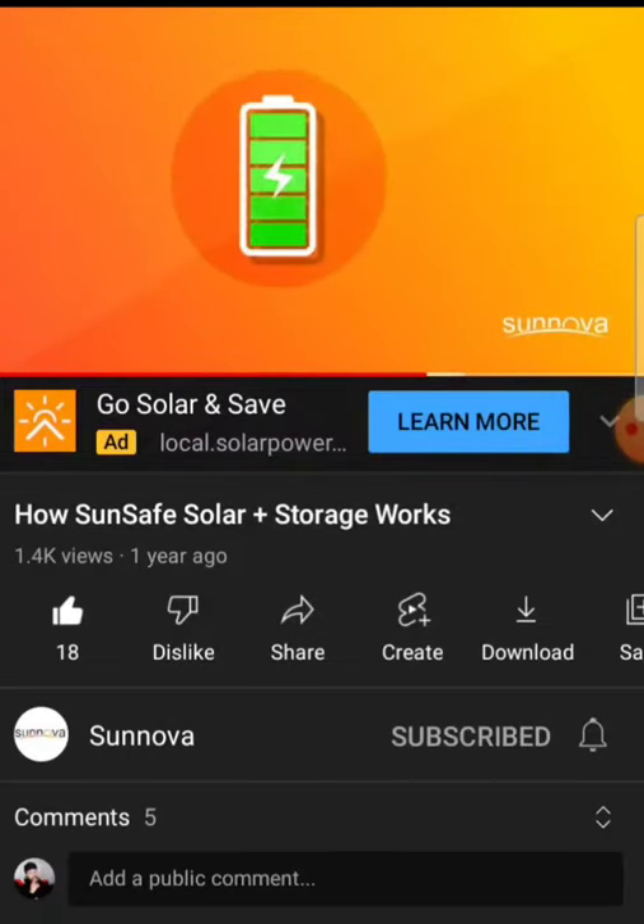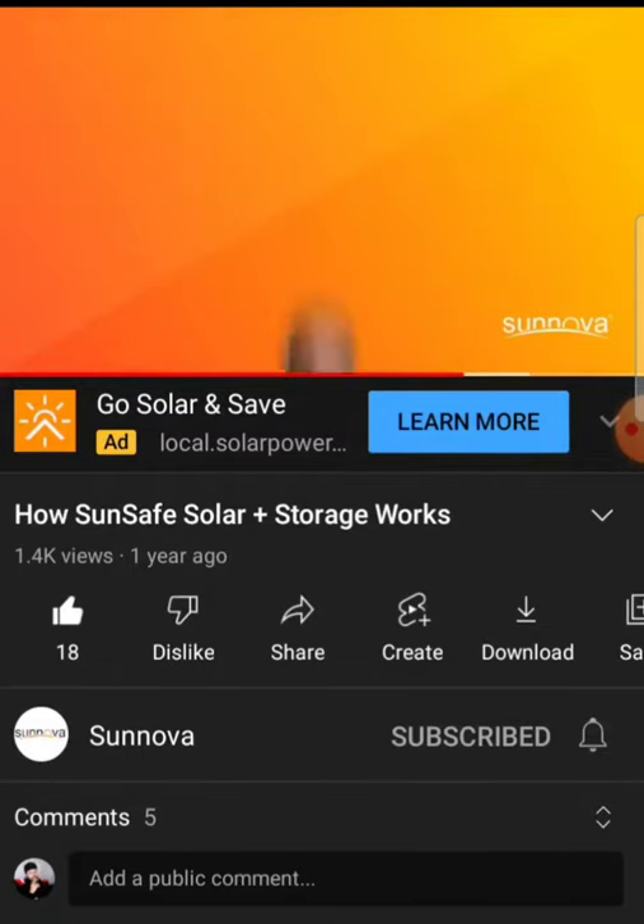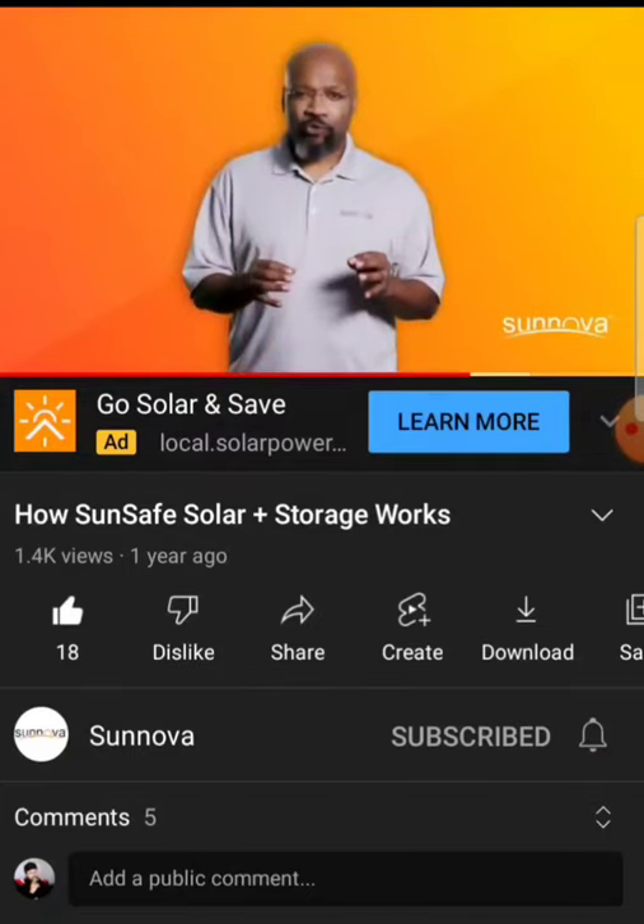And best of all, with Sinova, you can feel confident knowing your solar system and battery are covered by Sinova Protect service, which includes monitoring, maintenance, and repairs. We take pride in making sure your system is generating to its full potential.